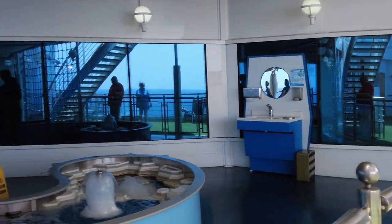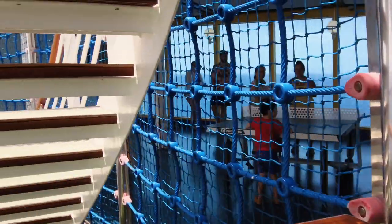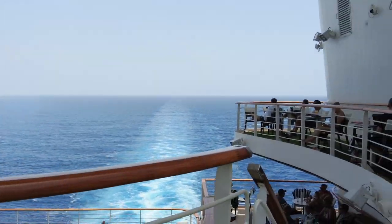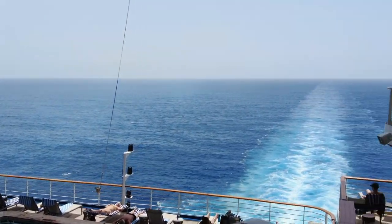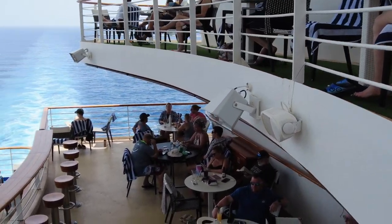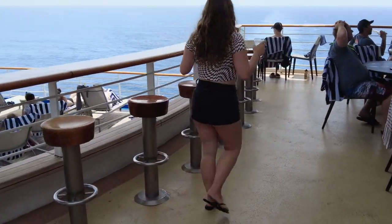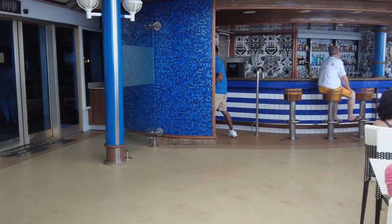Back in here is another kids' play area with ping pong tables. This whole section on this deck is kind of the youth and teen center. They have an outdoor play area for kids, a paddle pool, and some other things. I didn't film too much of that — trying not to get too many children in the video for privacy purposes — but there are activities for the kids back there to take advantage of.